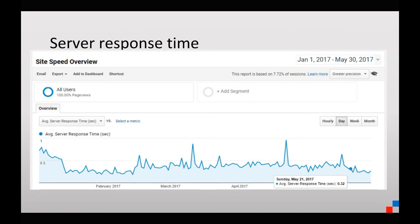We ran Argo for 10 days, from the evening of May 21 through May 31.